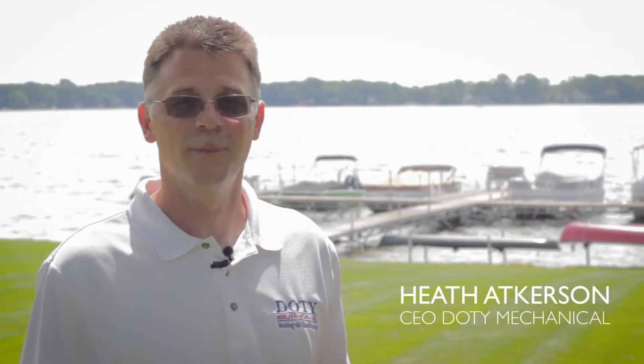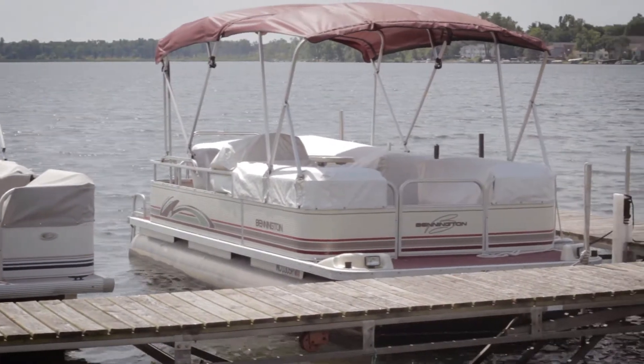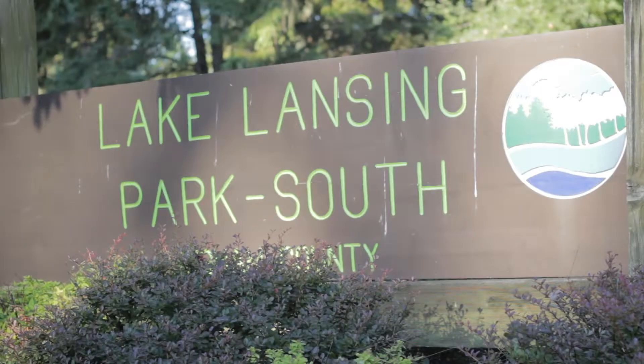Hi, I'm Heath Ackerson with Doty Mechanical. We're here in Haslett, Michigan, updating heating and air conditioning equipment in a condo located on beautiful Lake Lansing. What makes today's installation unique is we'll be converting from an upflow system to a downflow system to solve a variety of comfort, efficiency, and code-related issues.